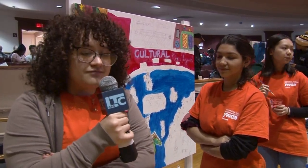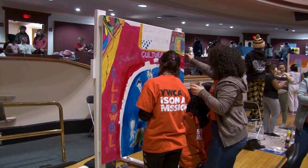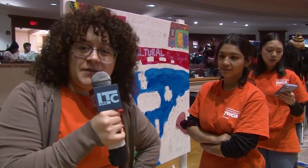Last year when this happened we only had a few people. But when we have more people, everybody can just work on it and get it done in time and make it beautiful.